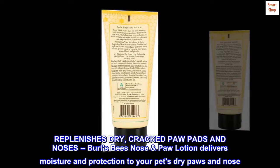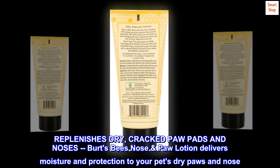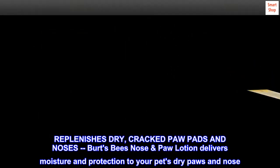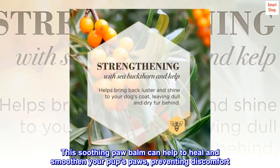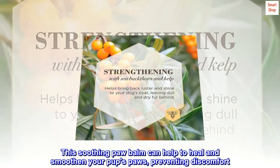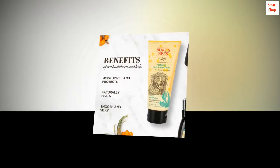Replenishes dry, cracked paw pads and noses. Burt's Bees nose and paw lotion delivers moisture and protection to your pet's dry paws and nose. This soothing paw balm can help to heal and smoothen your pup's paws, preventing discomfort.